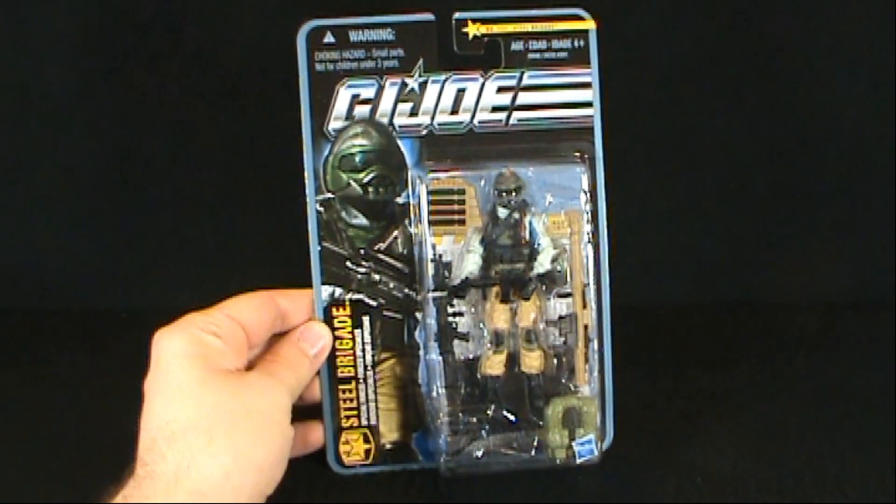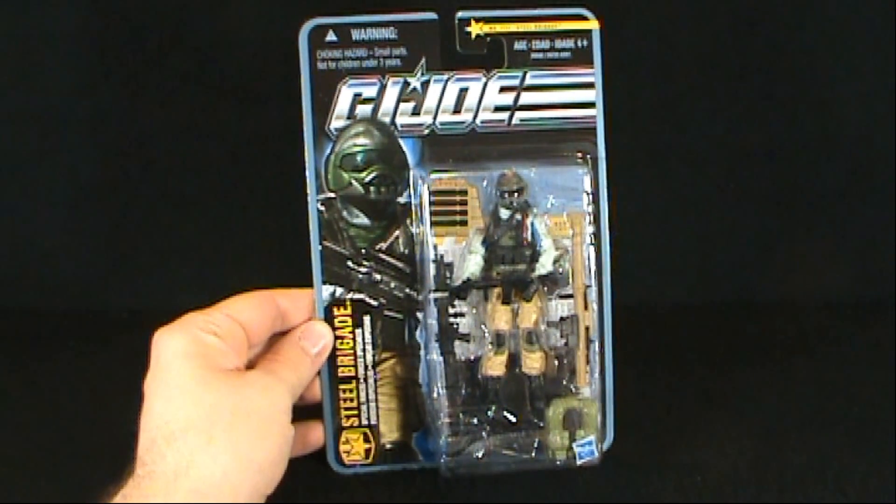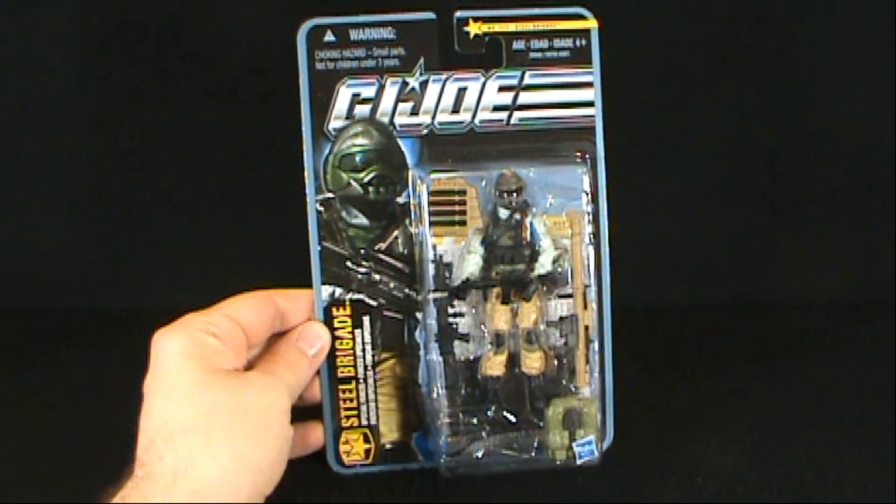On today's Toy Spot we'll be having a look at the Hasbro GI Joe Pursuit of Cobra. We'll be having a look today at the Steel Brigade.